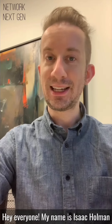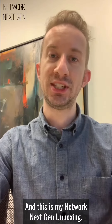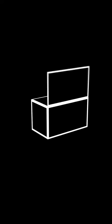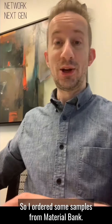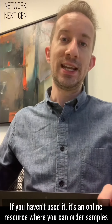Hey everyone, my name is Isaac Holman and I am with Earl Swenson Associates, ESA, in Nashville, Tennessee. This is my Material Bank Network Next Gen unboxing — I ordered some samples from Material Bank. If you haven't used it, it's an online resource where you can order samples and have them delivered next day.